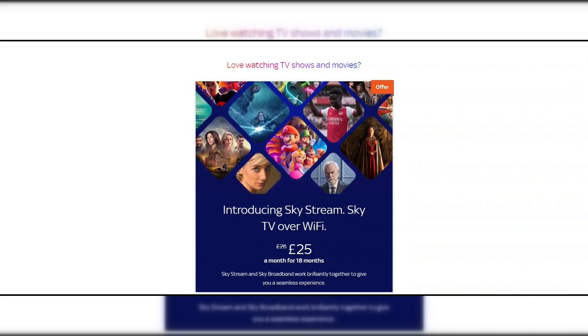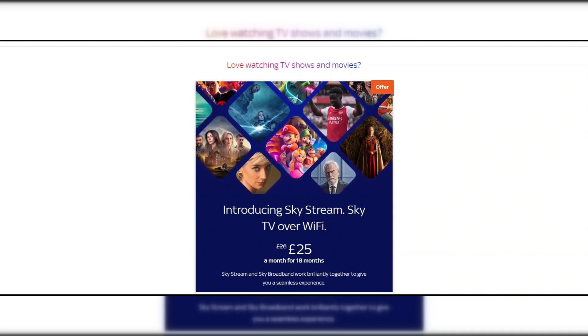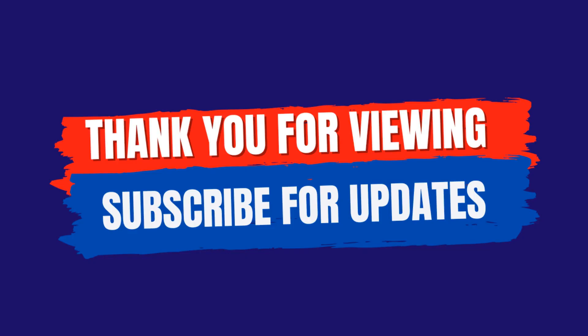That sums up our quick overview of Now Broadband Full Fiber 100. I hope you found this video useful. Don't forget to hit that subscribe button to stay up to date with these weekly videos. Thank you for viewing.